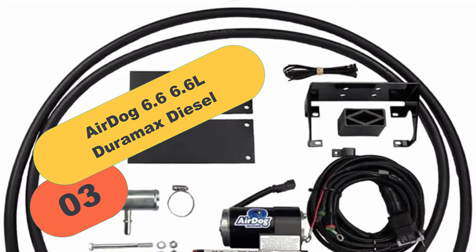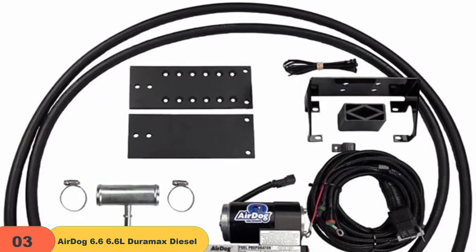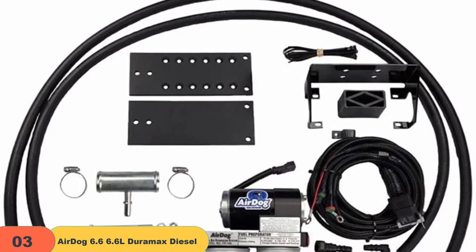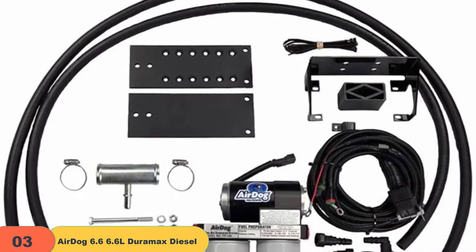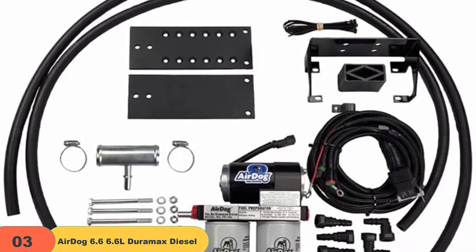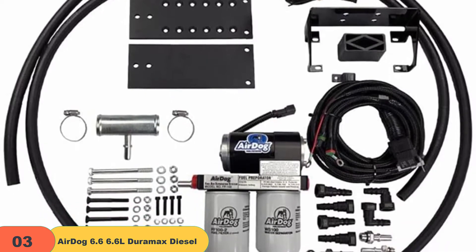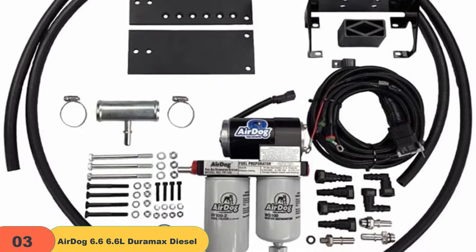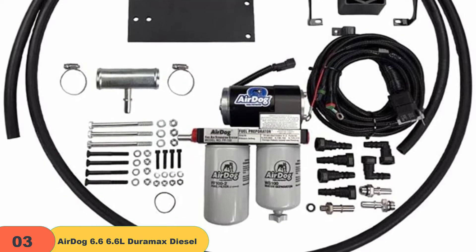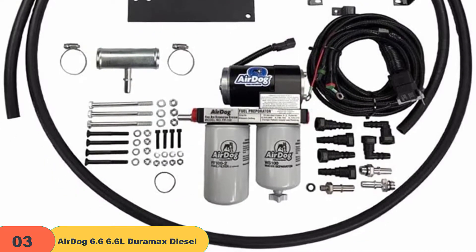At number 3 on our list, we have the AirDog 6.6L Duramax Diesel 100 GPH Lift Pump Filter. The product stands out because it offers excellent turbo boost pressure improvement from the stock 18 to 20 psi up to 23 to 25 psi. It is extremely easy and quick to install — it only takes 5 minutes — and will enhance your engine performance while taking care of worrisome EGTs. Upon installation, the turbo boost will spool up a lot faster and the whistle pitch will be smoother in terms of audibility.